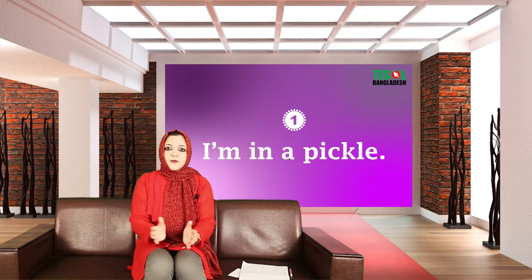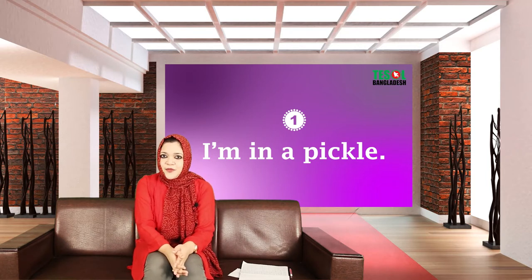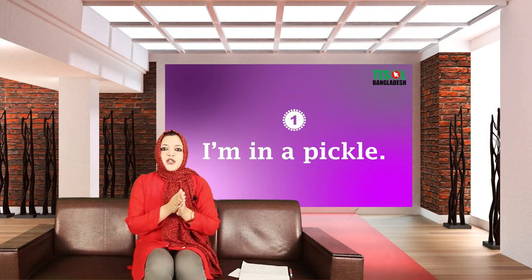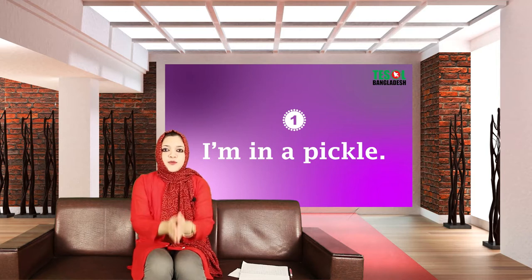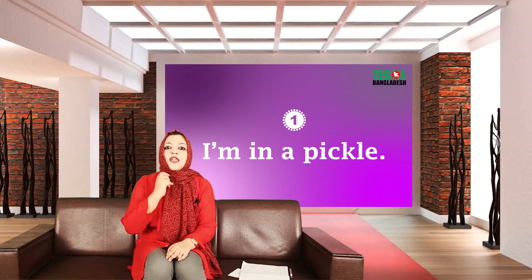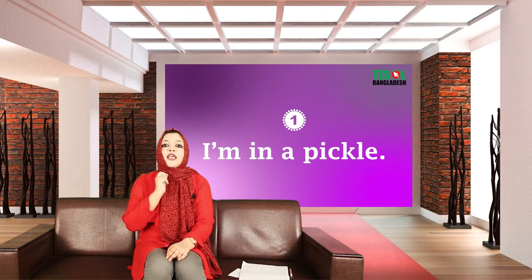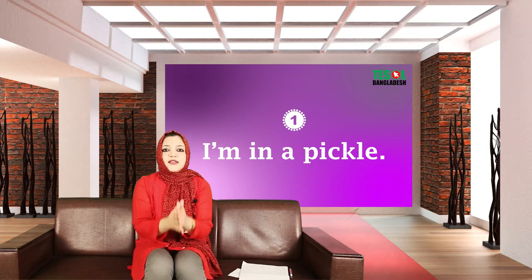So if you're in a dilemma, you can use this expression: 'I'm in a pickle.' Today I'm not going to share the example sentence, but I'll tell you the meaning of each expression so that you can use your brain. Repeat after me the expression, then make at least one sentence in the comment box.